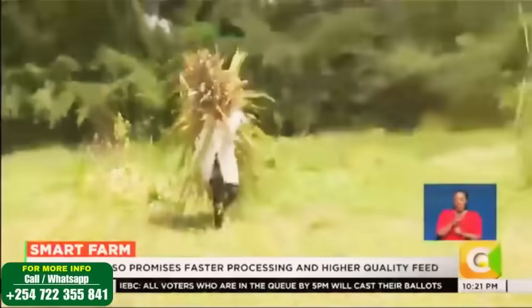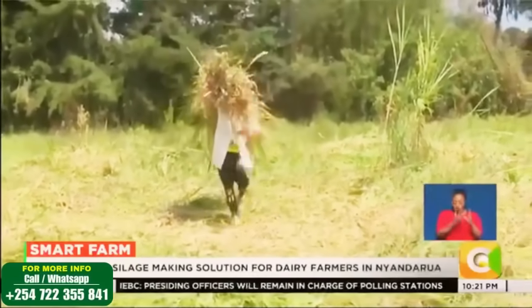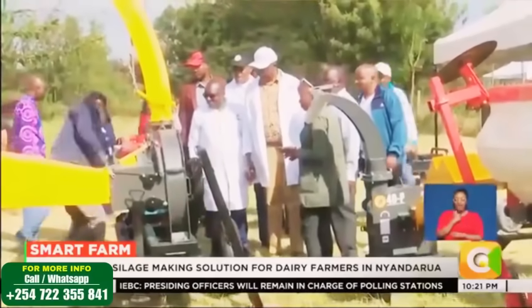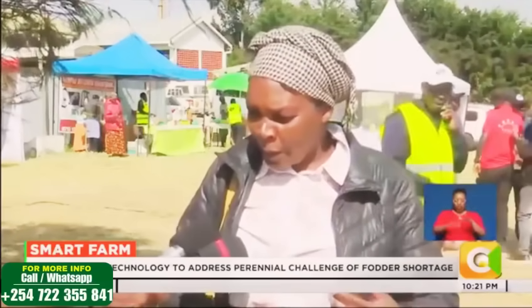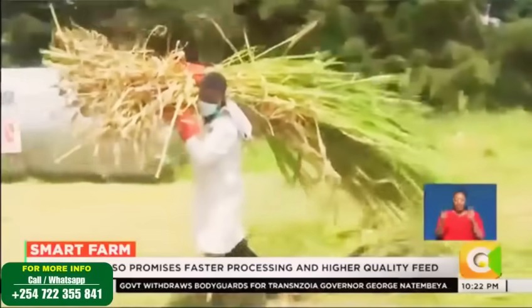But today, farmers here say a new technology is rewriting that story. For Monica, the difference is life-changing. "Hii machine, ni mefrahi sana kuiona, kwa sababu sasa inaenda na technology. Zamali, tutikuwa tunashiba shimo, tunakanyaga — ikonambeigali sana. Sasa hii, haitumii pesa nyingi." [This machine, I am very happy to see it, because now it uses technology. Before, we used to fill pits and trample — it was very expensive. Now, it doesn't cost much money.]